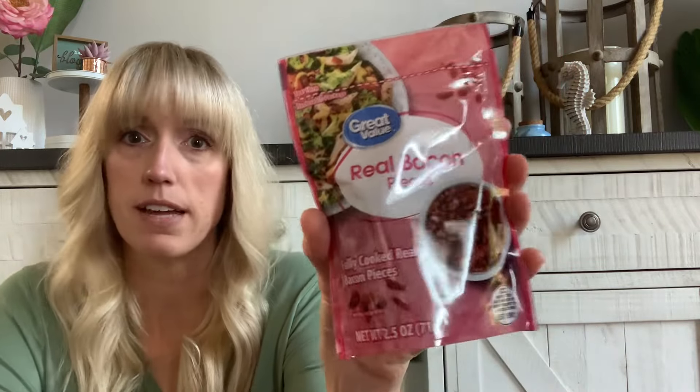I picked up this for $1.96 — even cheaper than here in Canada for the exact same size. It's the Great Value real bacon pieces. I thought that was so good for $1.98 — here in Canada I only ever see them on sale for $4.99. So I'm always going to get these in the States whenever I go.